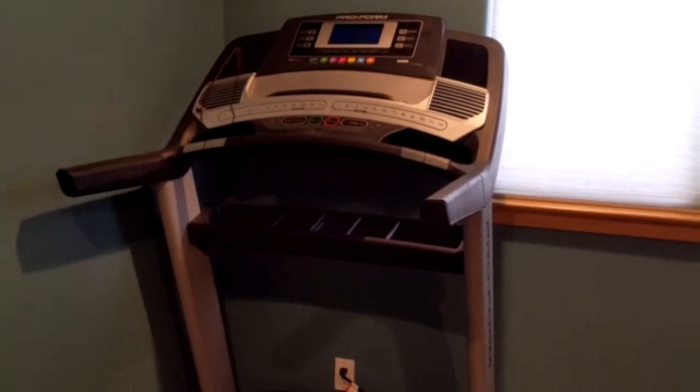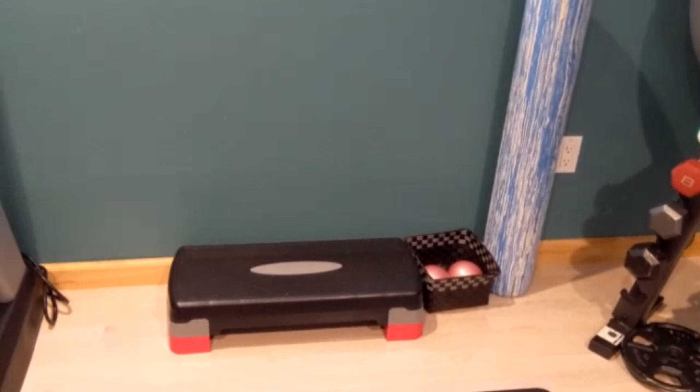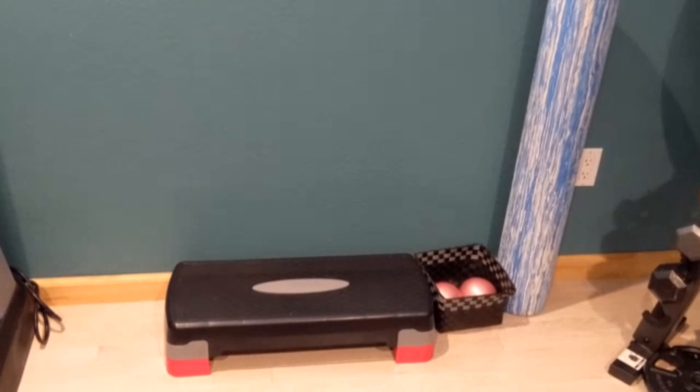Hi YouTube, Mike Lynn here, and today I'm going to give you a tour of my workout room.